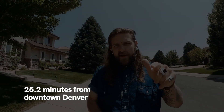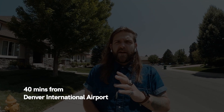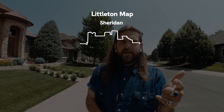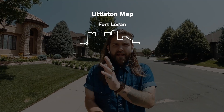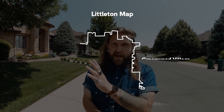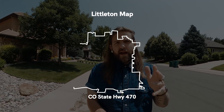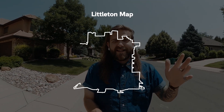Littleton is a very conveniently located suburb. It's about 20-ish minutes from downtown Denver, probably 40 minutes from the airport, and maybe 5 or 10 minutes to the Denver Tech Center depending on where you are. It's got pretty strange boundaries. To the north, its neighbors are Englewood, Sheridan, and Fort Logan. To the east is Greenwood Village and Centennial. To the south is Highlands Ranch. And it cuts at Colorado State Highway 470. To the west is Columbine.